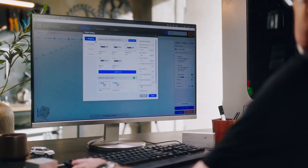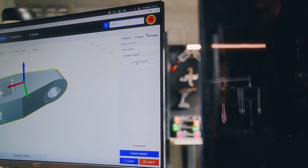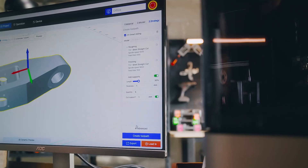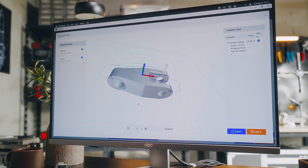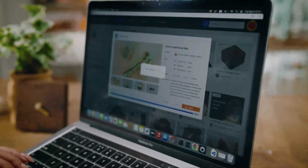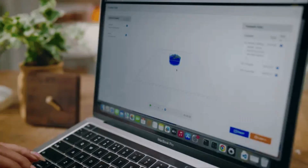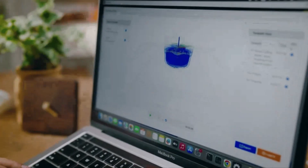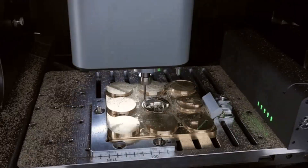Programming this thing? Easier than ever. The built-in SmartCM system reads your 2D or 3D files and generates tool paths with a single click. It automatically picks the right parameters, materials, and tools — no coding, no complicated setup, no stress. It's also fully compatible with standard G-code and popular CAD/CAM software, so pros and beginners alike can get rolling fast.